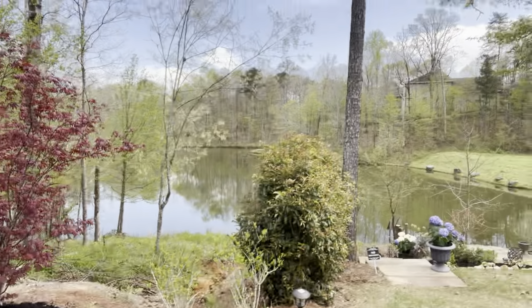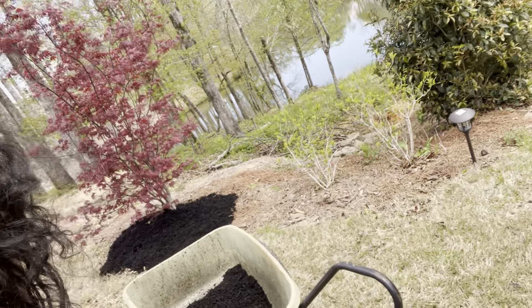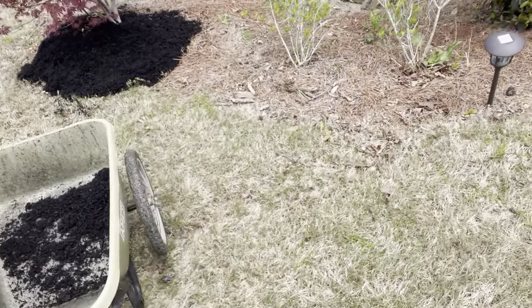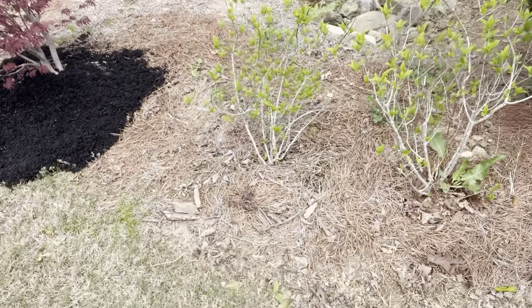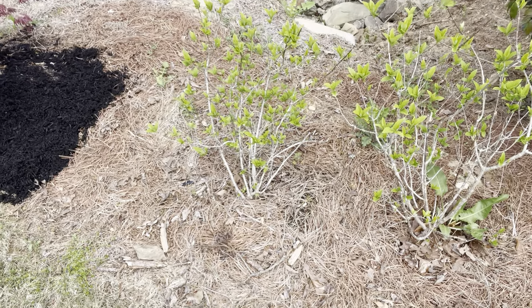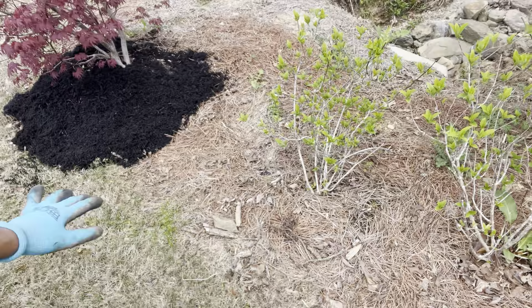Right here are my oak leaf hydrangeas — they're just now starting to bloom. They're really pretty — they're like a ruby pink, ruby red — and they'll fill in this whole area right here.